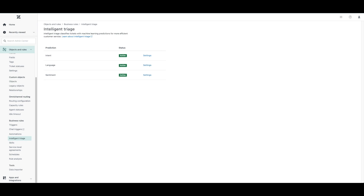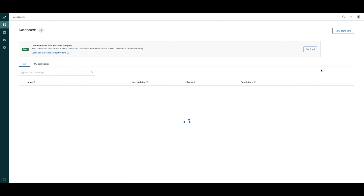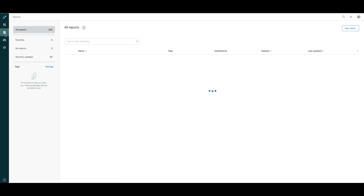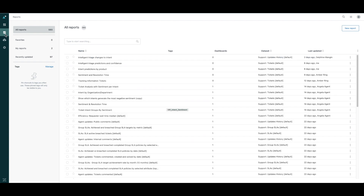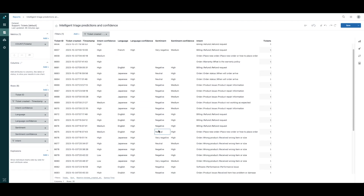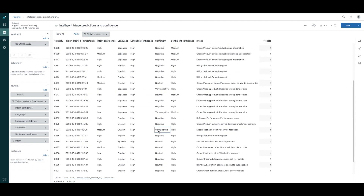Now that intelligent triage is enriching your tickets in the background, we recommend waiting approximately two weeks to allow for a sufficient sample size of tickets to be enriched before you review to ensure it's categorizing appropriately. To do so, head on over to Explore. We've got several recipes that we can share on how to view predictions made by intelligent triage, along with confidence levels or by custom fields to see whether the system is appropriately categorizing tickets and to view trends over time. Here is one in particular that I created to view intelligent triage predictions by confidence level, and I filtered down to only show tickets from this week.